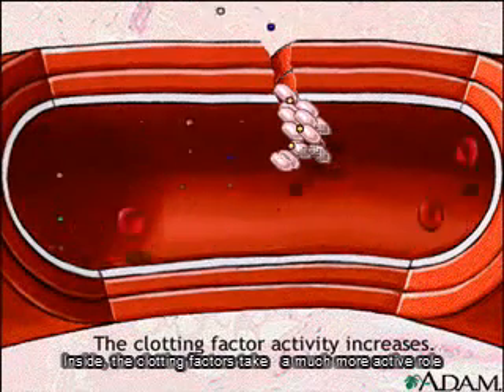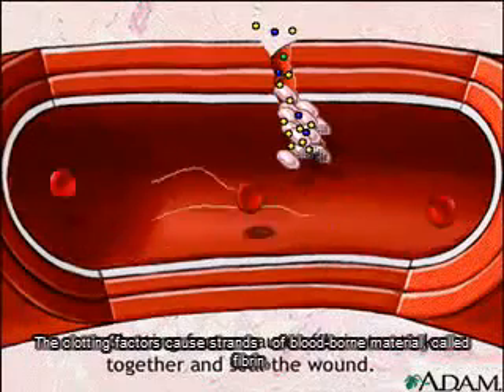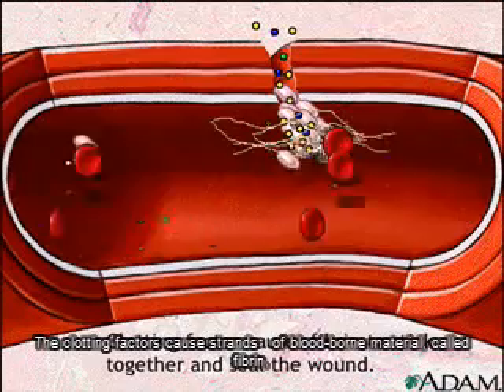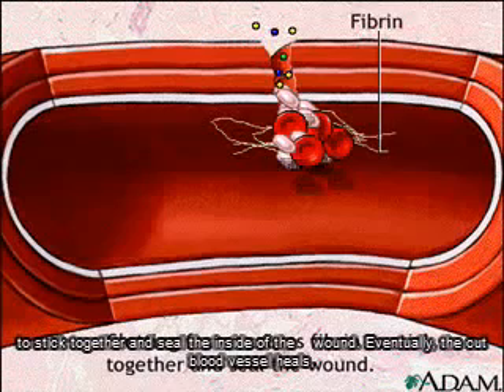Inside, the clotting factors take a much more active role by creating a cascade of clotting activity. The clotting factors cause strands of blood-borne material called fibrin to stick together and seal the inside of the wound.